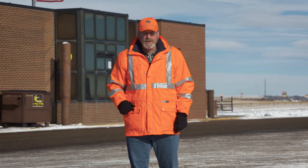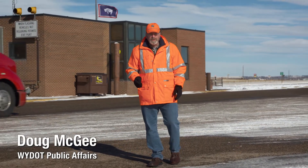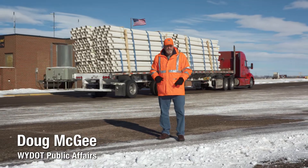Wyoming's 14 ports of entry serve as the front line in ensuring the trucks on our highways are safe. In addition to verifying credentials and issuing permits, port staff inspect commercial vehicles for safety violations.